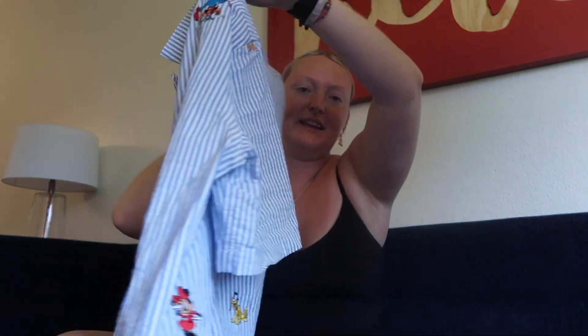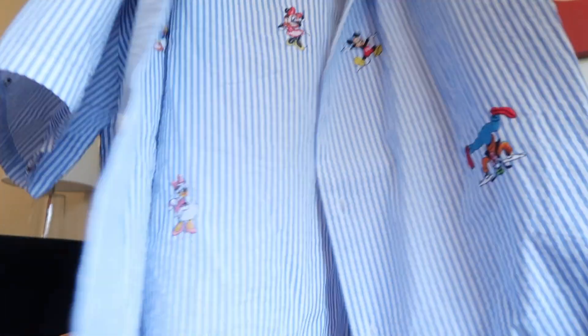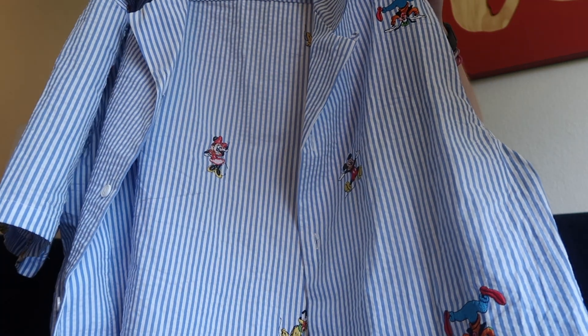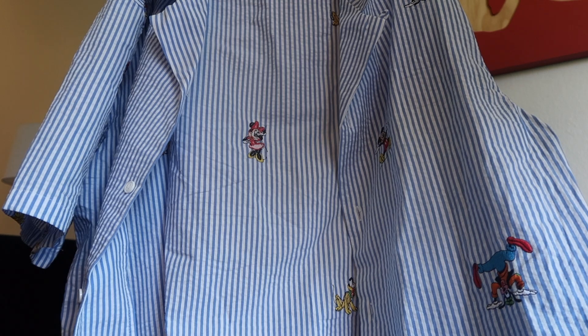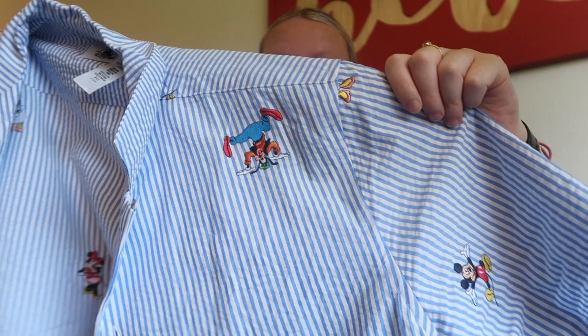Another thing I bought is this Disney shirt — it's like a little beachy, striped shirt. You would have seen it in the vlogs because I already wore it. I'm probably going to use it as a pajama shirt, but it has Mickey, Minnie, Daisy, Donald, Pluto, and Goofy on it. I would definitely be using that loads — it was kind of a whim situation where I treated myself.